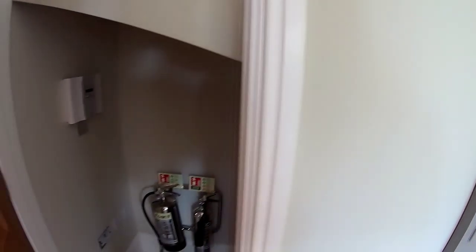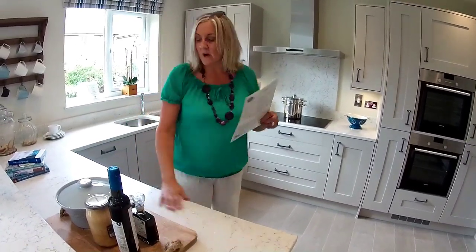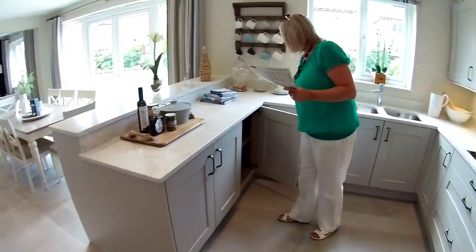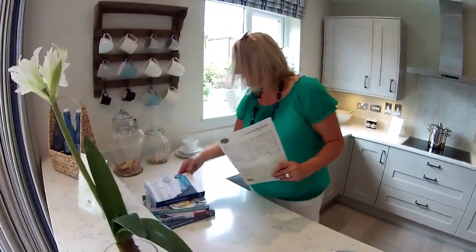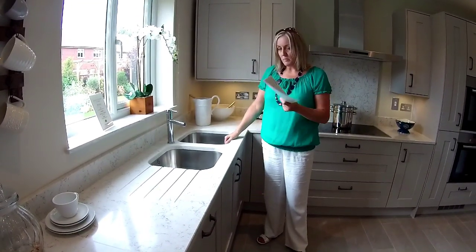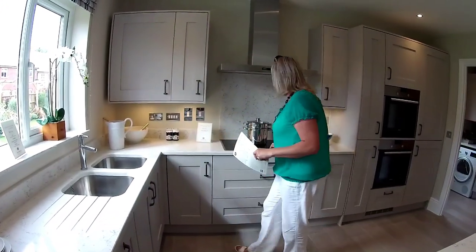So we've got a little downstairs cupboard with the alarm and chrome sockets. The kitchen bit is four meters sixty-two by three meters sixteen — a lovely fitted kitchen. You've got a raised bit with shelves, plenty of cupboard space below, integrated dishwasher, very lovely worksurfaces, a double sink — probably an upgrade but very nice. Lots of cupboard space all the way around and an electric hob.